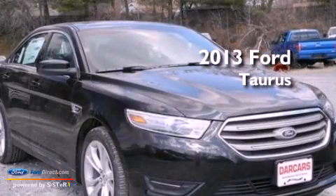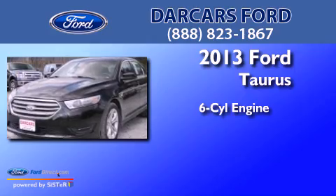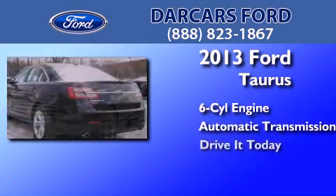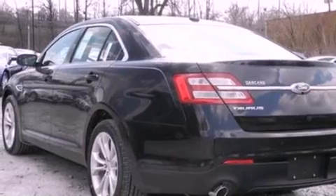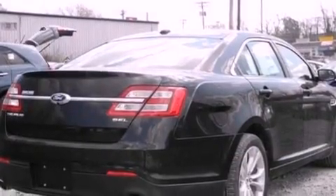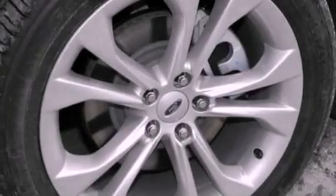This is a brand new 2013 Ford Taurus. It has a six-cylinder engine and an automatic transmission. Its top features include a low-tire pressure indicator, XM satellite radio, big 18-inch wheels, and traction control and stability control systems.